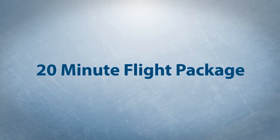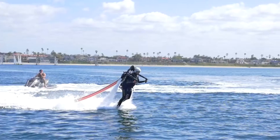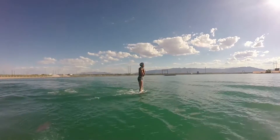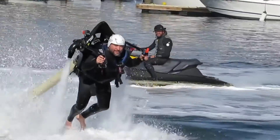Our 20-minute flight package is what we call our taste test, since it will give you a taste of what flying the jetpack or jetboard is all about. It's a ton of fun, but it will definitely leave you hungry for more.